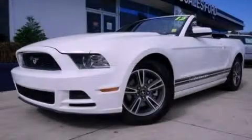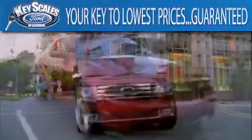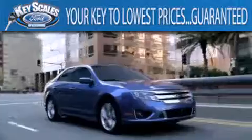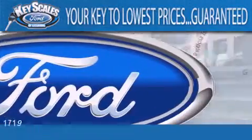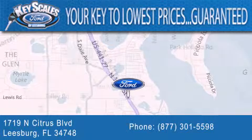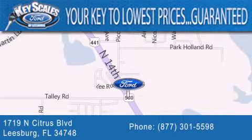Please call today to reserve this vehicle for a test drive. Keyscales Ford is family owned and has been serving Central Florida for 45 years in the same location. We are located at 1719 North Citrus Boulevard in Leesburg. That's the key to your best deal at Keyscales Ford in Leesburg.